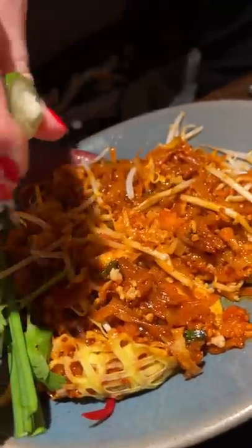Everything was really good. I think the server did a great job at suggesting dishes that complemented each other and making sure none of the flavors overtook any of the others.